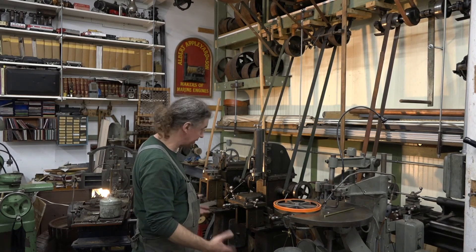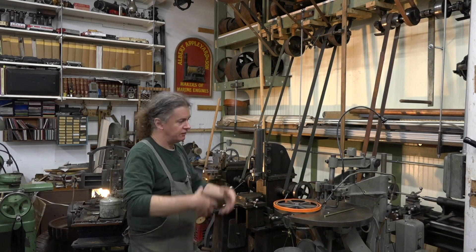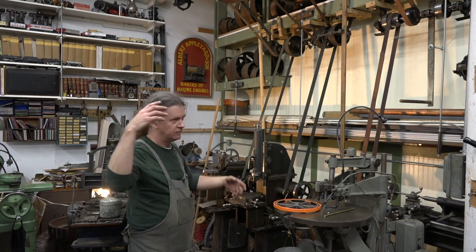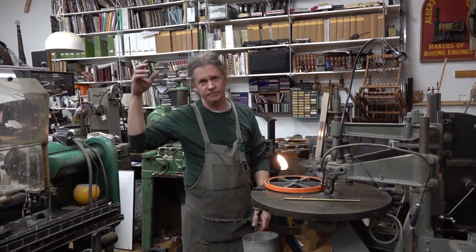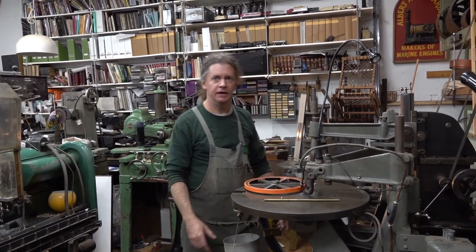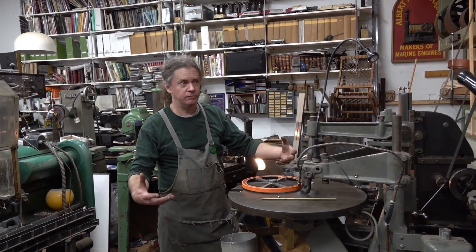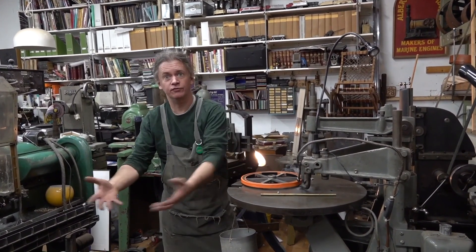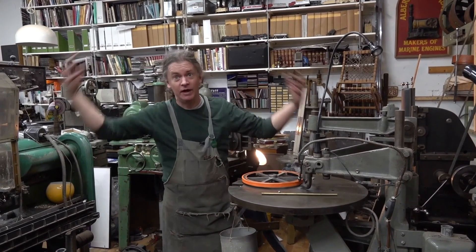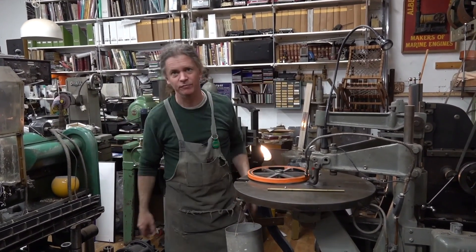That's one of the reasons why — think of all the weight of the pulleys and the belts and the shafting — it's like they haven't even gotten to what they're trying to do yet and they've got to get all that moving. But once you get it moving, it's hard to stop.